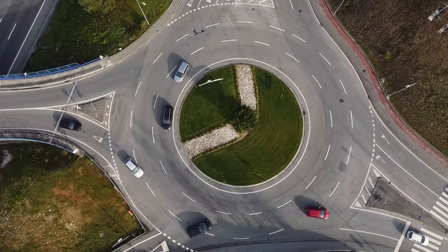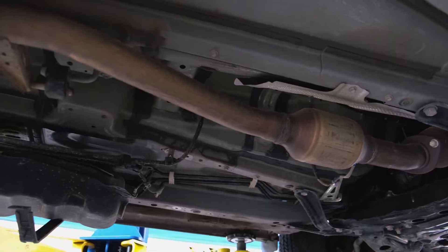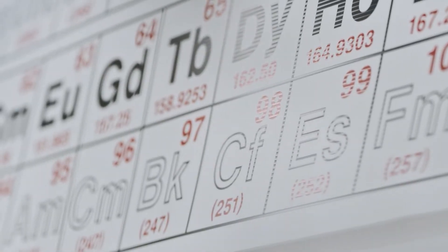Welcome to the AutoCatalyst Market Channel. Today, we're going to talk about how a catalytic converter helps reduce exhaust gas pollution.